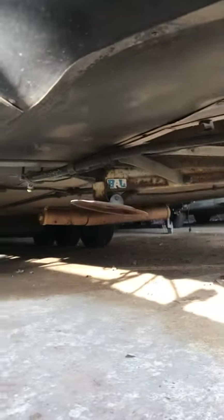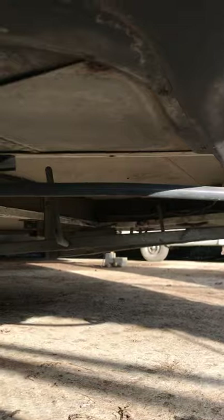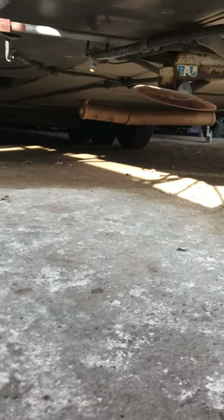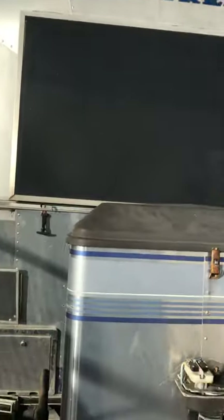We'll look underneath. The underneath is looking fairly sound. You can see the chassis members across the back there. No hanging issues. And that is the 1995 Excella exterior — I'll now do one of the interior.